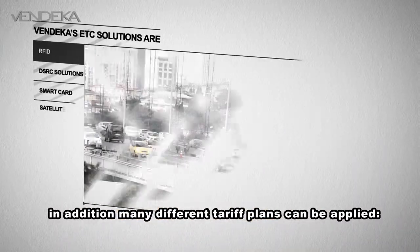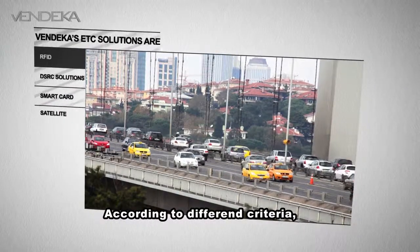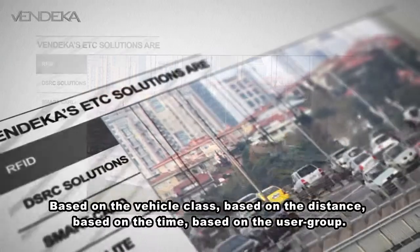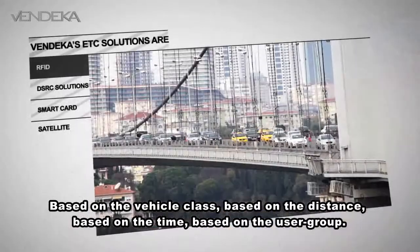In addition, many different tariff plans can be applied according to different criteria: based on the vehicle class, based on the distance, based on the time, and based on the user group.